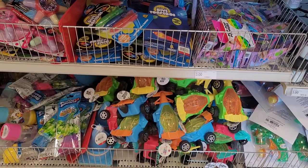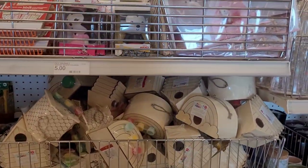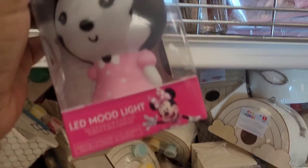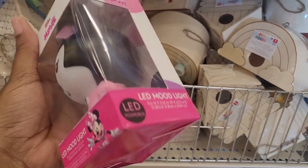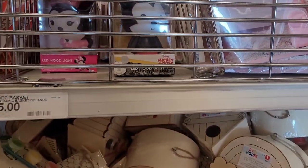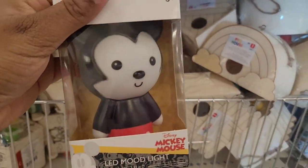Oh these are cute — LED mood lights! Look — is that mini? They're saying this many. Look, I don't know about that right there, but those are cute. Yes, that's Mickey.